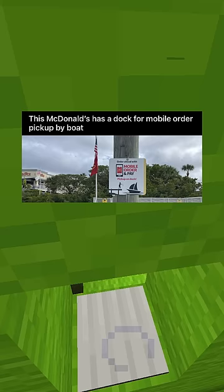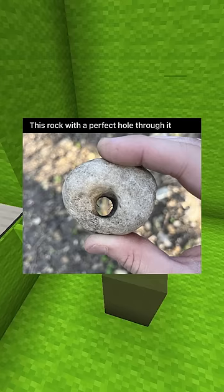This McDonald's has a dock for mobile order pickup by boat. A tree that was cut to grow around power lines. This rock with a perfect hole through it.